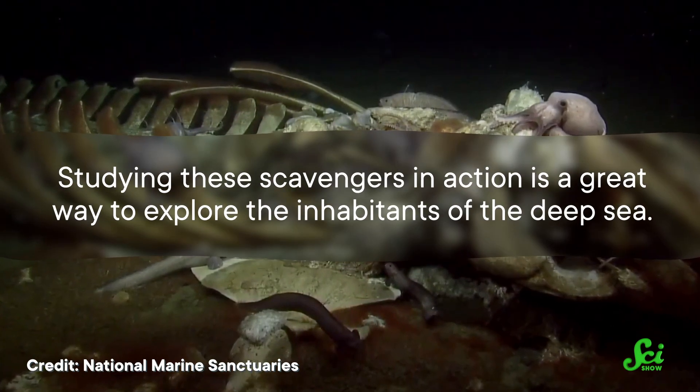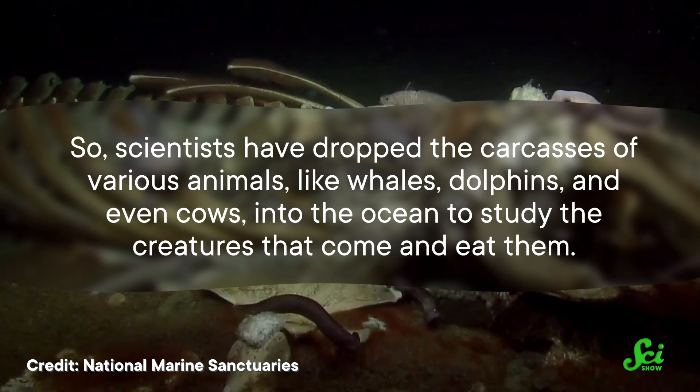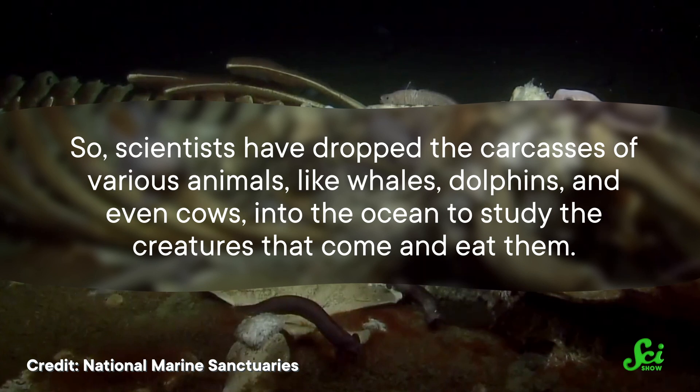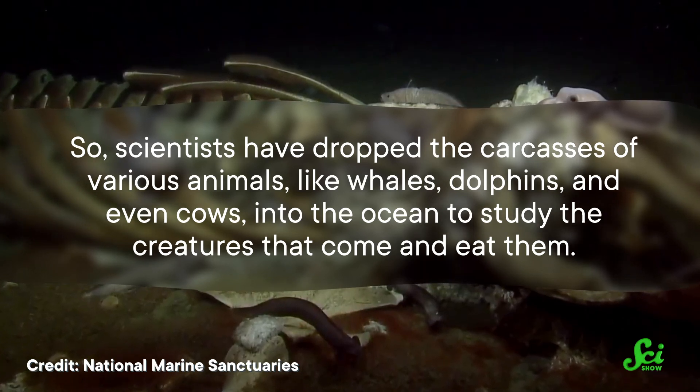Studying these scavengers in action is a great way to explore the inhabitants of the deep sea. So scientists have dropped the carcasses of various animals, like whales, dolphins, and even cows, into the ocean to study the creatures that come and eat them. All this led one Louisiana biologist to wonder if dead alligators might be an important part of the food chain deep in the Gulf of Mexico.